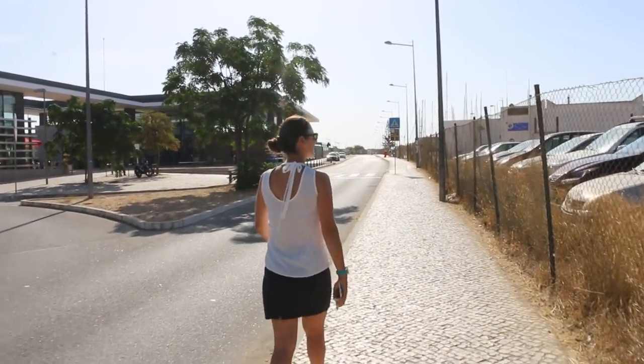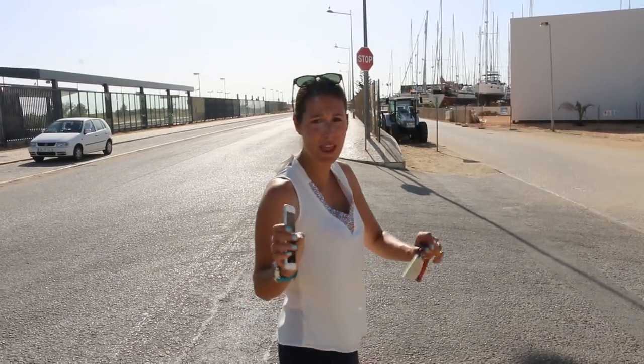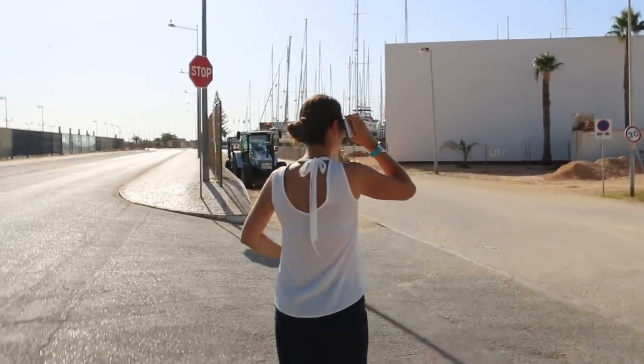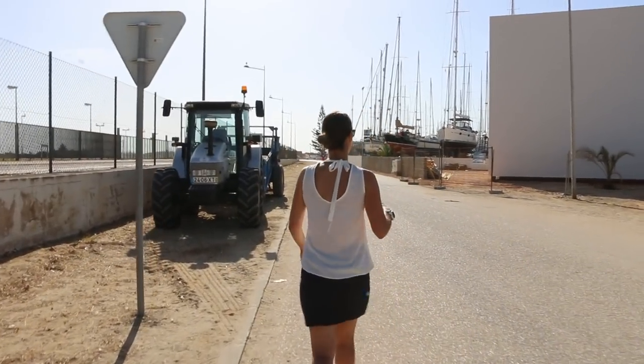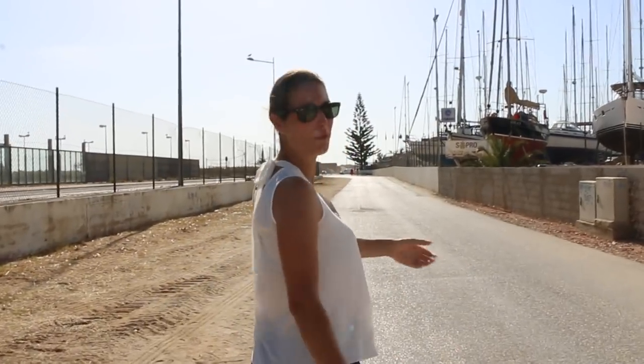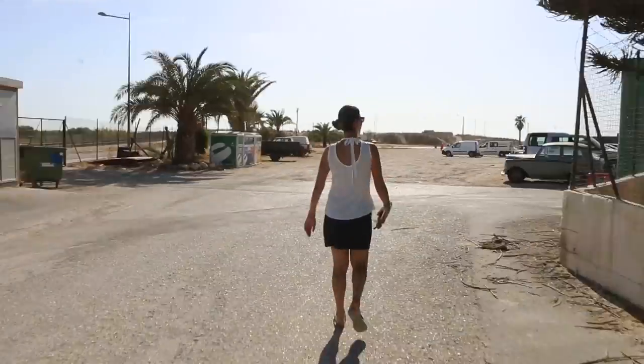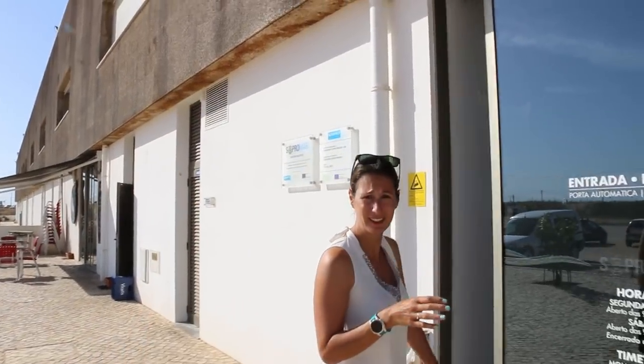Before we arrived in Lagos, we got in touch with this company called Stopromar regarding our radar, our AIS, our autopilot and all kinds of stuff that was getting broken on board. We thought it was just the local electrician, but when we arrived here — it's enormous. We have never seen this before. Apparently they're building a new paint shop. I had never seen a paint shop for boats before. We have by far the biggest chandlery that we've seen.